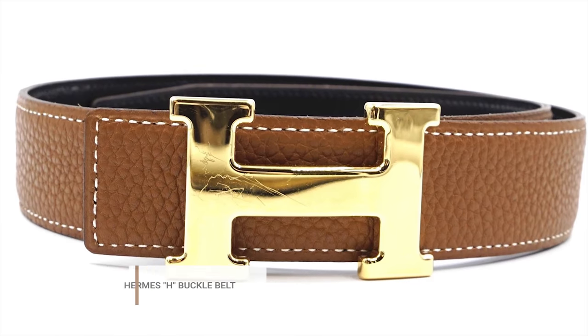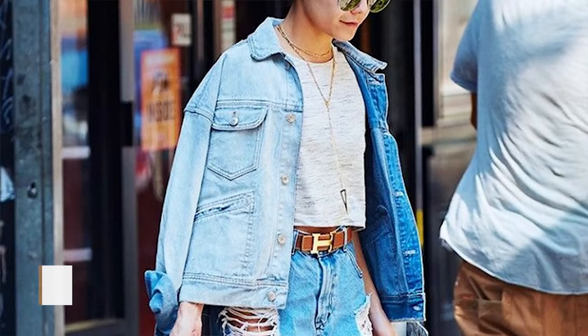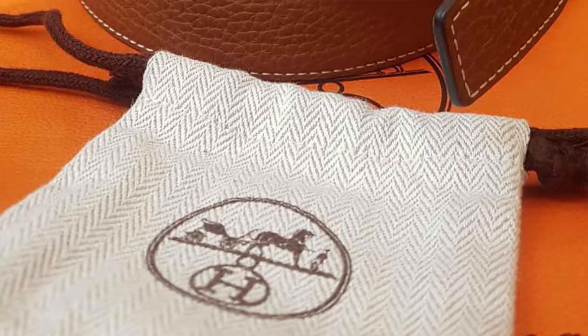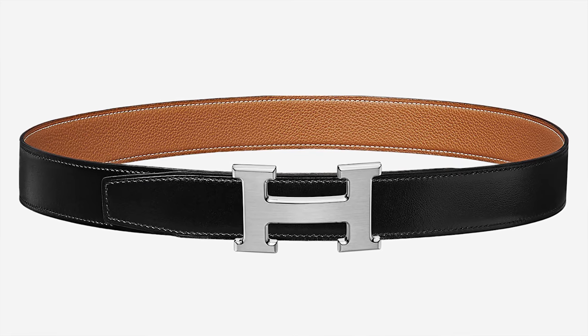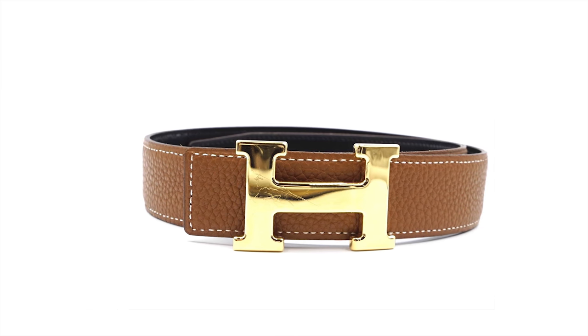The next luxury designer investment piece I think is a great first buy is the classic Hermès H belt. That belt will never go out of style and I think it really elevates a look. It's another piece that can be versatile if you get it in a neutral color combination. One of the things I love about the H belt is that it's double-sided — on one side you can get a more neutral tone, and on the other side you can go for a bolder color if you want to switch things up, so you essentially get two belts in one. I know it's super pricey for a belt, but it's something you can wear in more ways than one, and over time, if you keep it in really good condition, it will only increase in value.